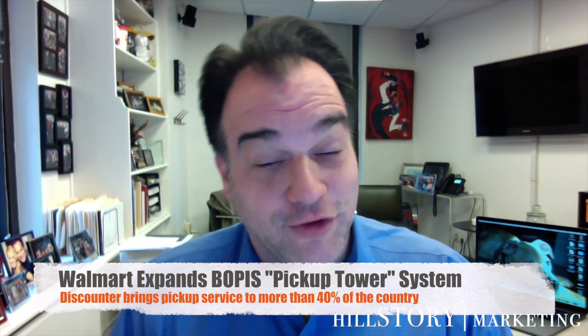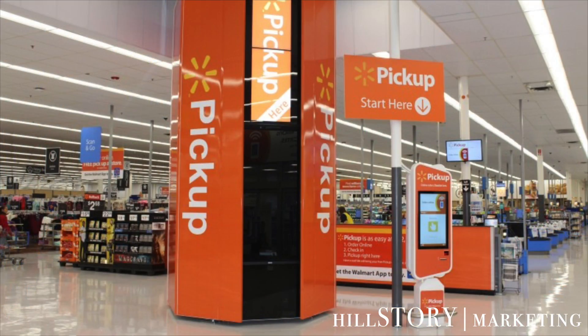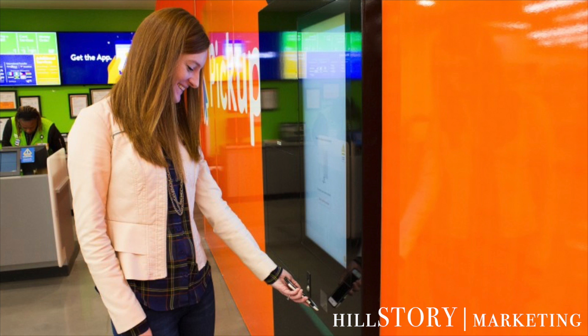Walmart is expanding its modern-day, oversized version of a vending machine with a new addition. The discounter plans to add more than 500 additional pickup towers to stores across the country, bringing the total to more than 700 by the end of this year. Walmart had rolled out a limited test of 200 kiosks, and apparently the feedback has been overwhelmingly positive, with more than half a million orders retrieved since they first introduced them. Customer feedback is showing that they want bigger lockers, so the new towers will come with pickup lockers, which will allow customers to retrieve much larger items like television sets.